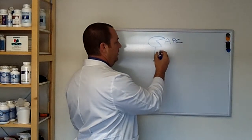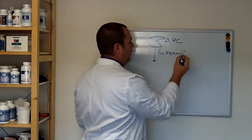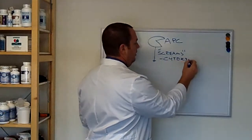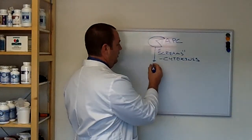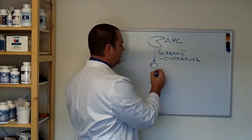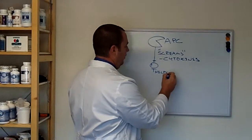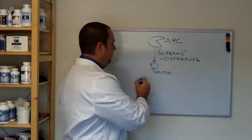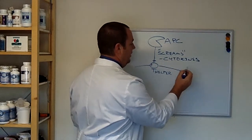These screams for help are called cytokines. This signal now goes to our helper T-cell, which calls in for reinforcements.